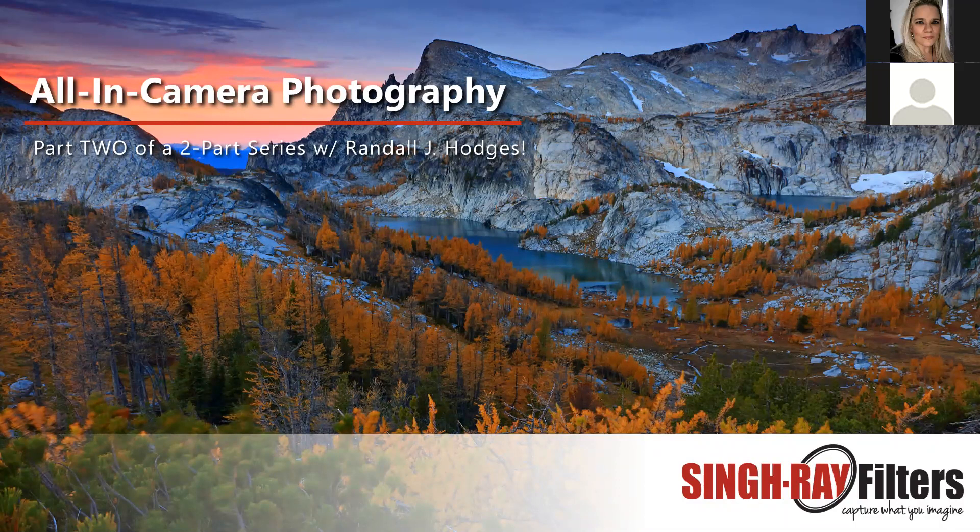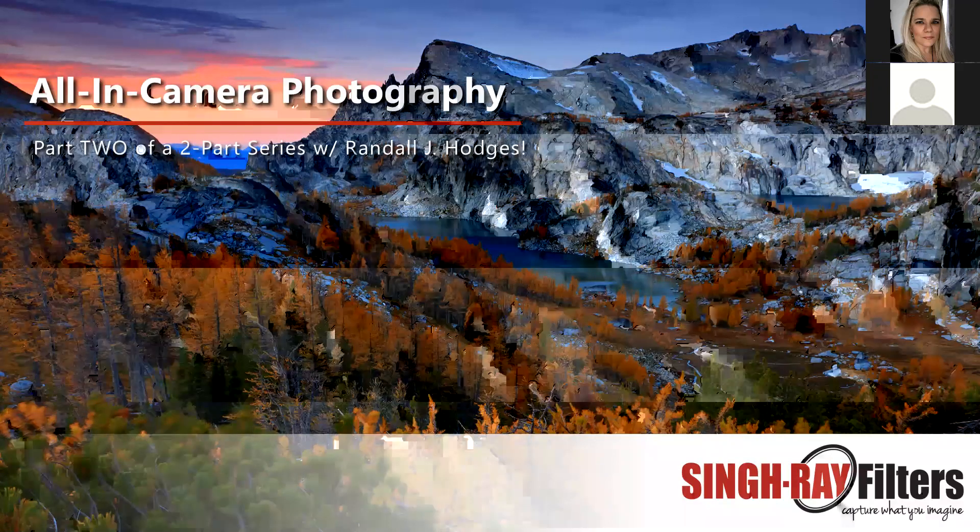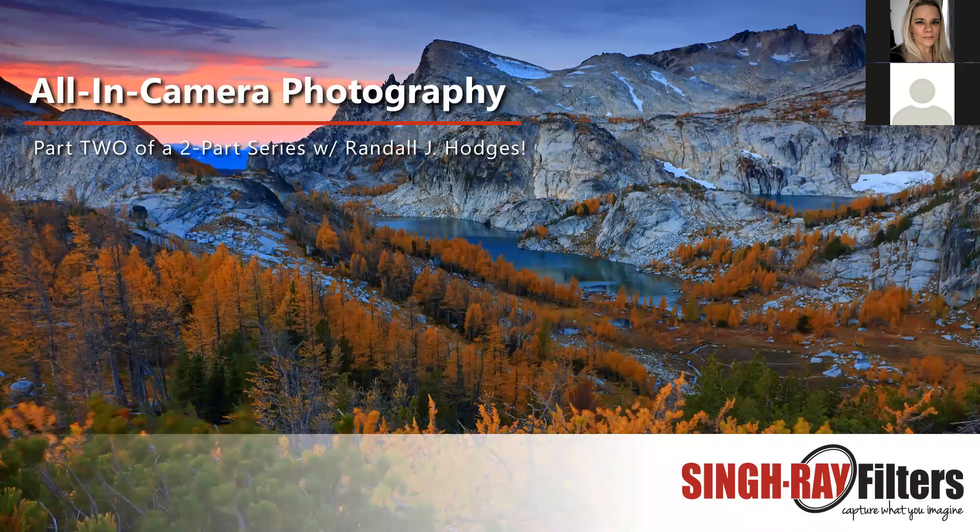A lot of you were here with us last month, but I'm going to introduce our speaker again anyway because he's quite impressive. Randall J. Hodges is an all-in-camera shooter, meaning he makes all of his adjustments in the field using tangible tools like Singh-Ray lens filters instead of post-processing software. He's been a full-time professional photographer for almost 20 years and has his own galleries in Washington and Oregon. Most of his work comes from time spent hiking and backpacking the wilderness areas of the western U.S., where he's hiked and photographed 33,150 miles. Randall's work has been published more than 4,500 times worldwide in books, magazines, calendars, newspapers, and more.